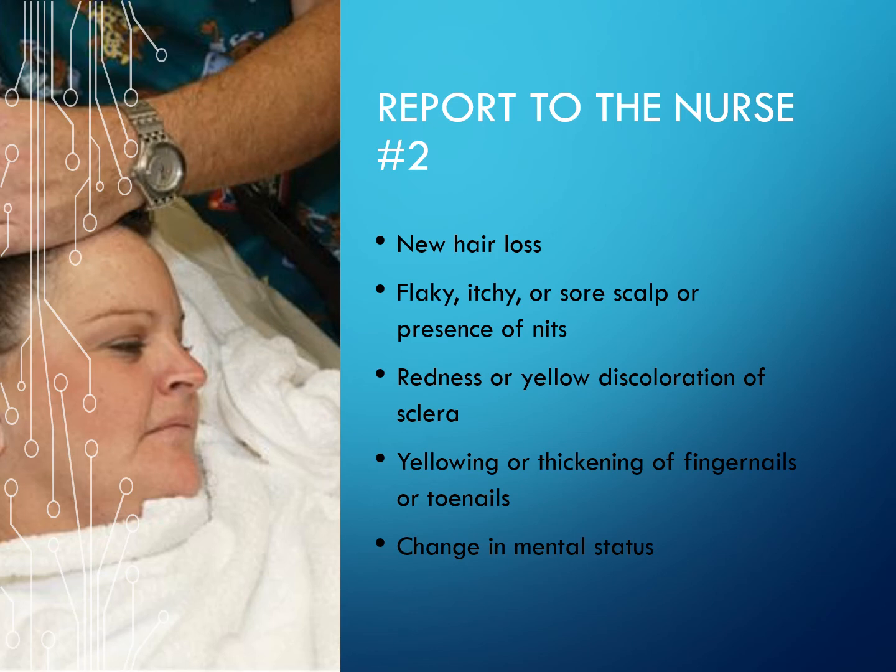Additionally, report to the nurse: redness or yellow discoloration of the sclera (the eyes), yellowing or thickening of the fingernails or toenails, and any change in mental status of the patient.